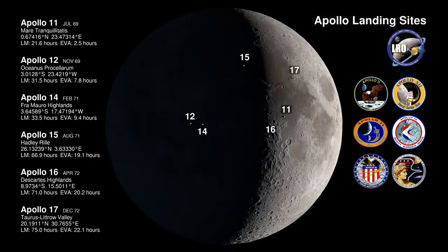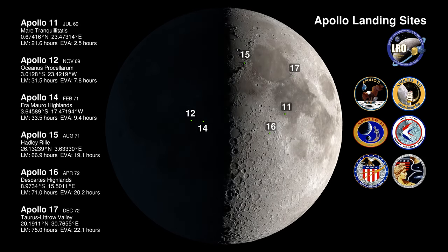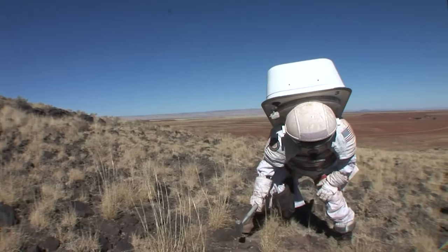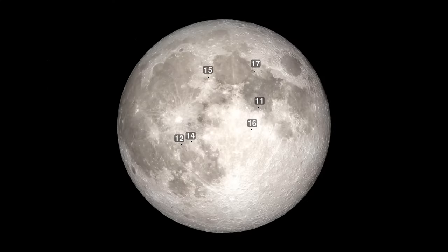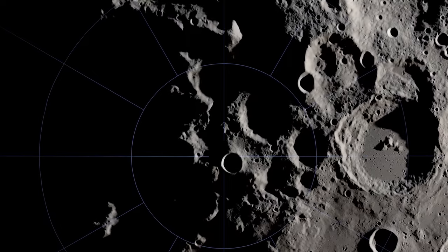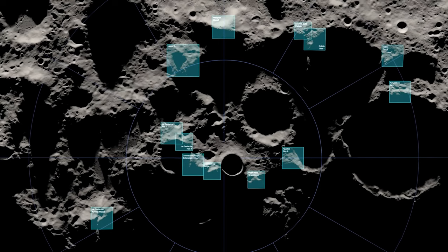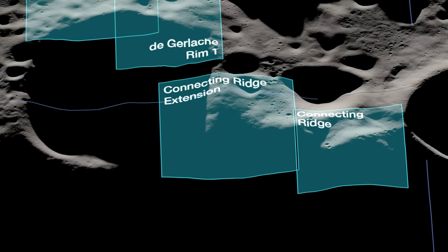The Apollo astronauts all landed near the moon's equator. Those samples have been instrumental to science, but scientists want to explore other locations. Otherwise it would be like landing in the Arizona desert on Earth and assuming conditions there reflect the entire planet. Compared with Apollo, Artemis astronauts will carry out a very different mission in a drastically different environment — venturing to the South Pole, a region that has water ice and could be rich in other resources, where temperatures can reach negative 400 degrees Fahrenheit.